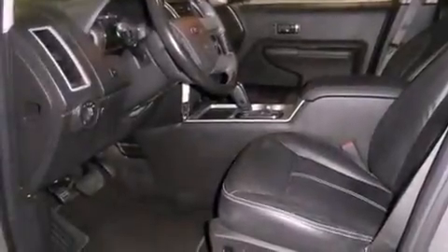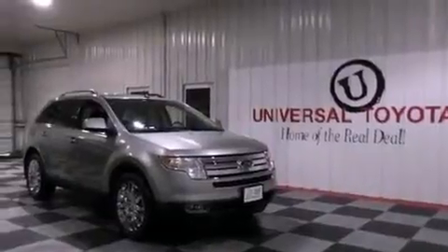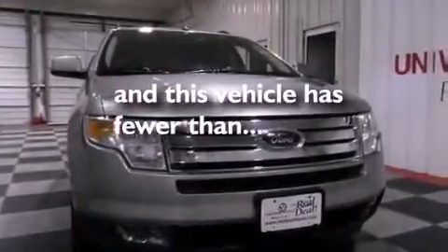Also included are an engine immobilizer theft deterrent system, an anti-lock braking system, steering wheel mounted controls, and this vehicle has less than 58,000 miles.